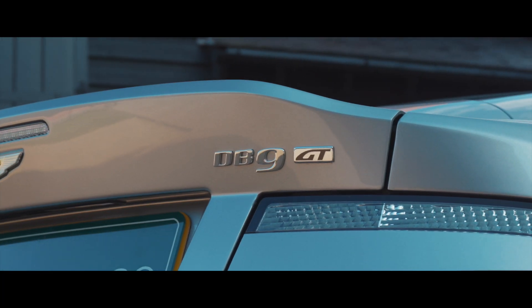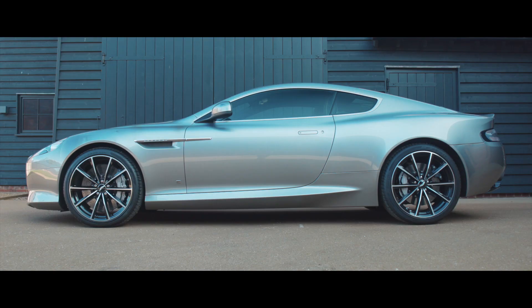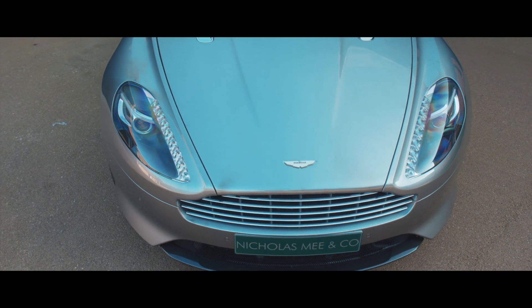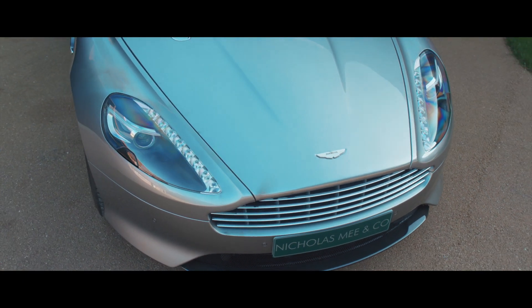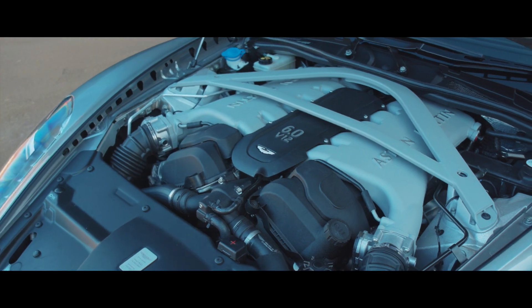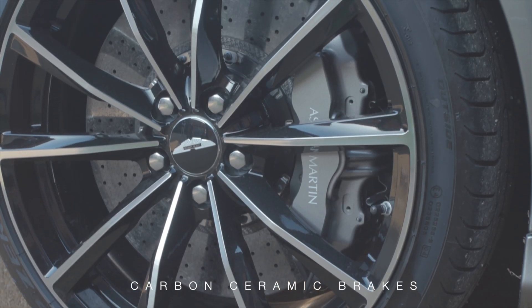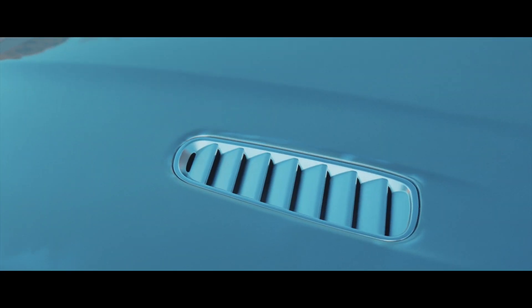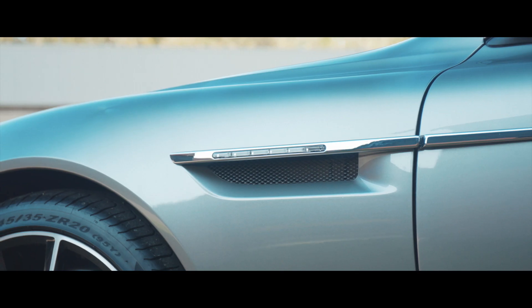The DB9 GT, introduced in 2015, was the last manifestation of the marque's highly successful DB9 model, which in this GT specification was uprated to 540 horsepower, equipped with carbon ceramic brakes and a host of performance upgrades, eclipsing the specification of the concurrent halo model, the DBS.